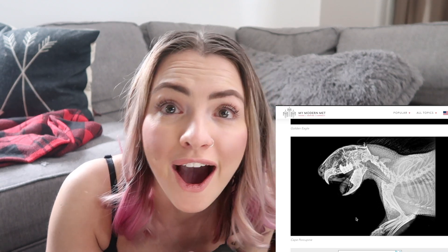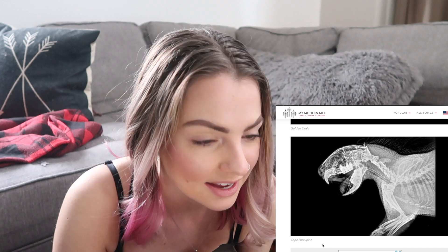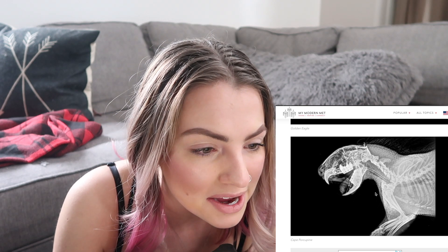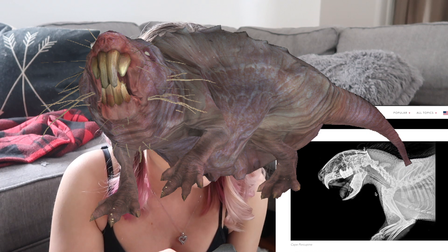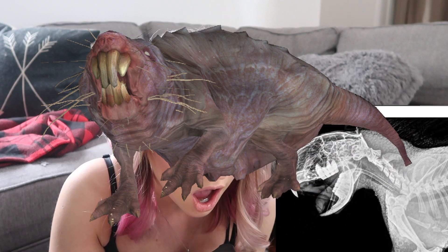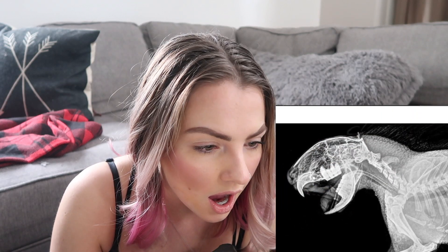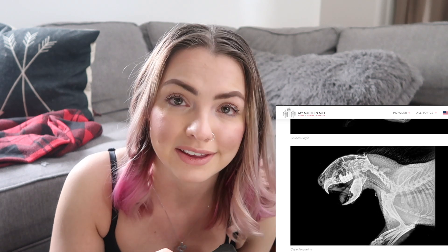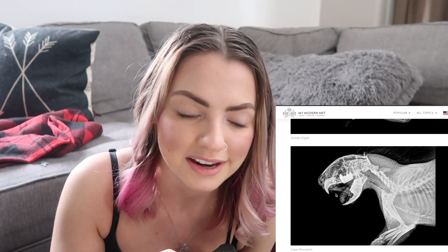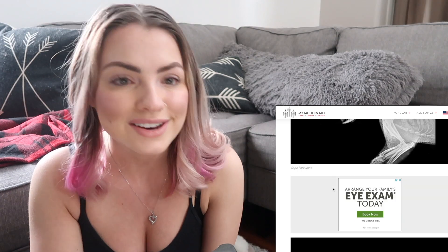Next is a Cape porcupine — it's terrifying! This looks like one of those huge rats from Fallout, or something prehistoric. Holy shit. I would not have thought a porcupine skeleton looks like that. I didn't even know they had teeth like that.